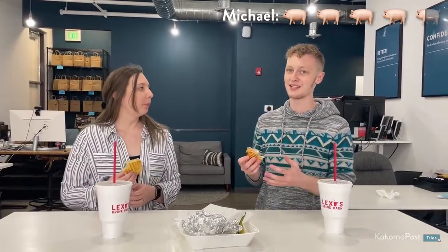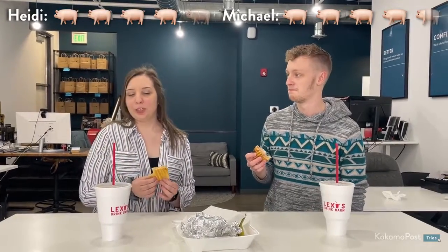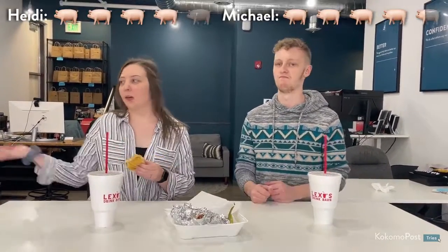Honestly, if I'm going to Lexi's, this is just going to hit the spot. I'm going to give it a 4 out of 5 pig emojis. I really like the honey mustard, and it comes as a combo with chips and pickles. You just can't beat it.